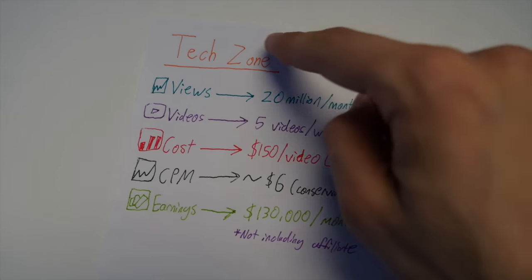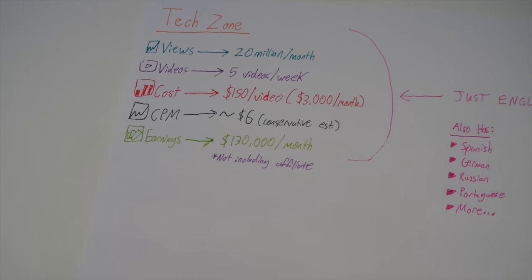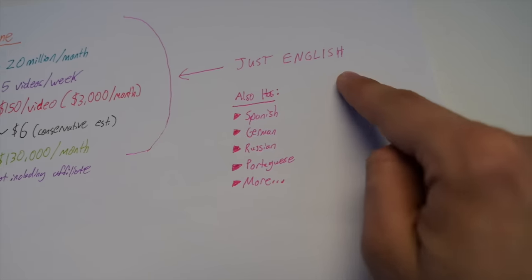Now you might be saying making $130,000 a month would be incredible — but what if I were to tell you that the person behind this channel is likely making way more than that, by doing this secret technique I'm about to share with you. What I just showed you was the English version of the TechZone channel, which could very well be an independently operating business in itself. However, that's just the English version.